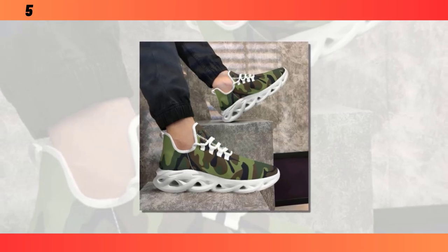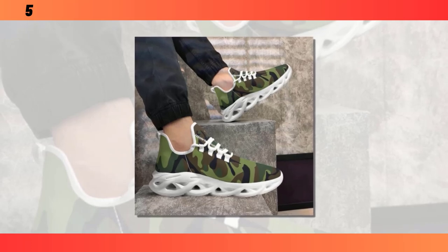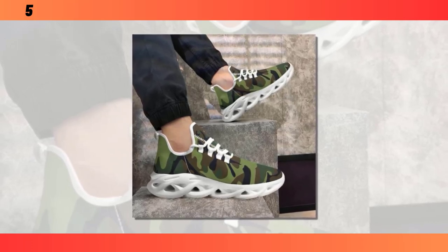Hey everyone, welcome back to Footwear Frenzy 360. If you're new here, make sure to hit that subscribe button so you don't miss out on any of our in-depth footwear reviews.